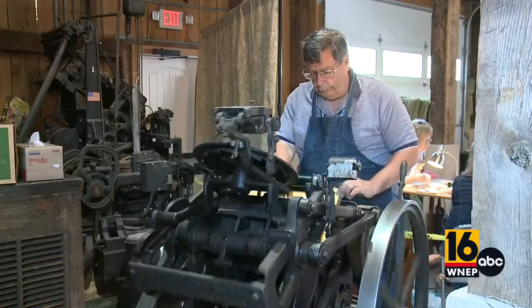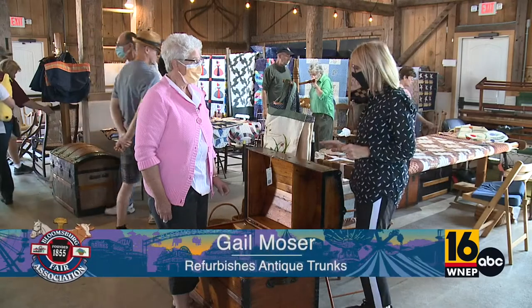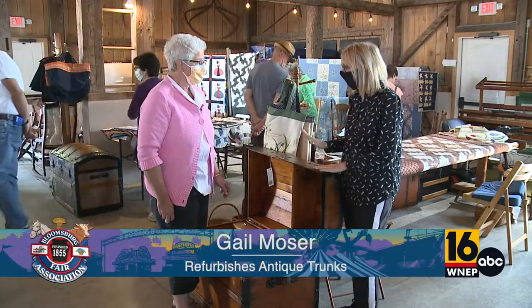You can see the broom maker, the printer, there's woodworking in here, there's people who restore things. This is Gail Moser, and Gail, you do something really unique — tell us about it.